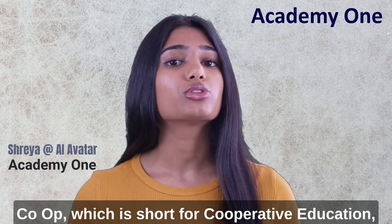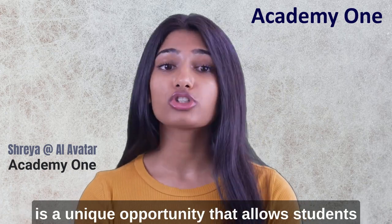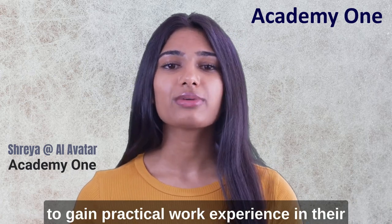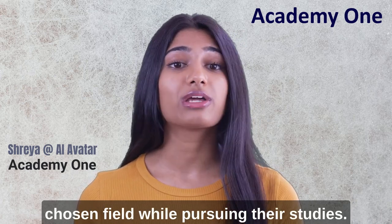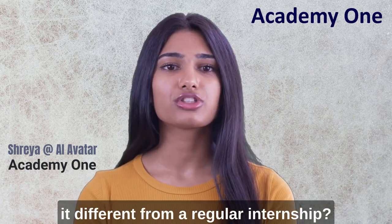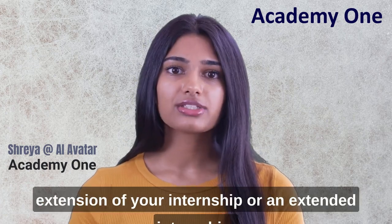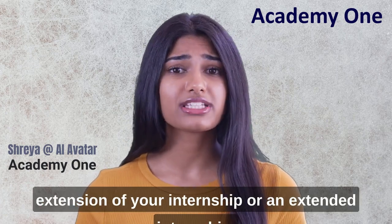Co-op, which is short for cooperative education, is a unique opportunity that allows students to gain practical work experience in their chosen field while pursuing their studies. You may wonder how it is different from a regular internship. Well, you can consider the co-op as an extension of your internship, or an extended internship.